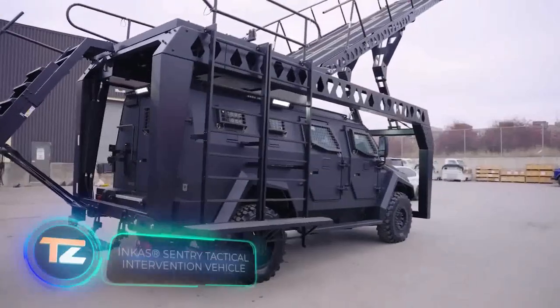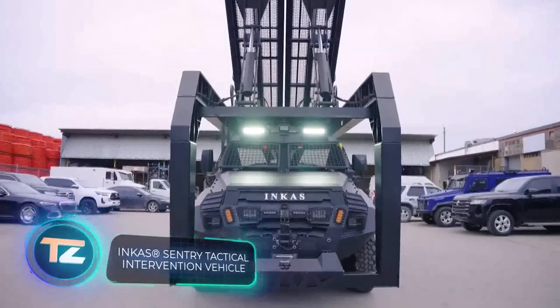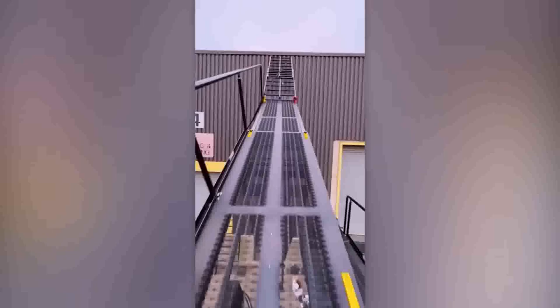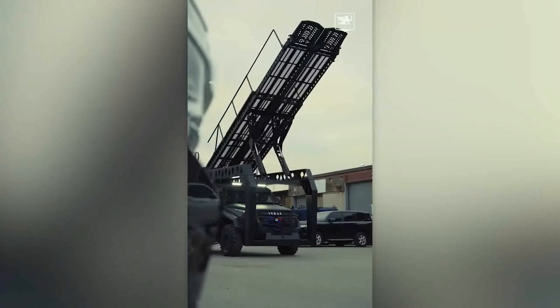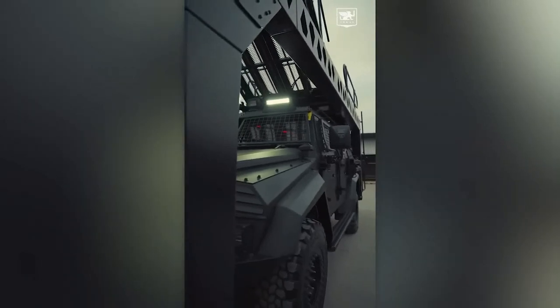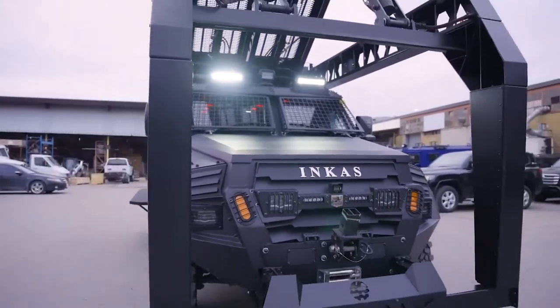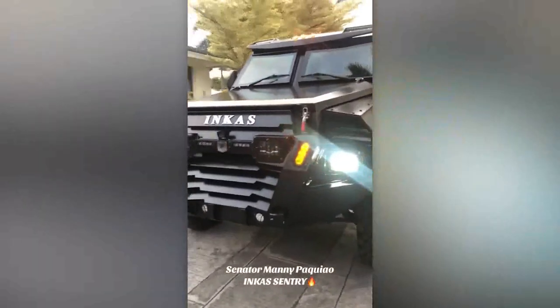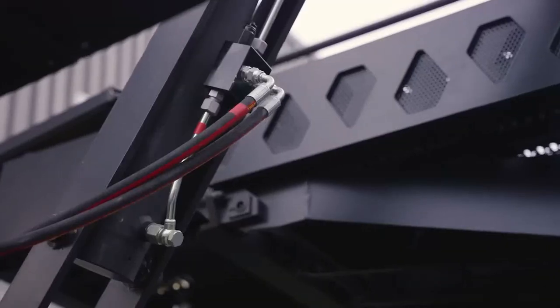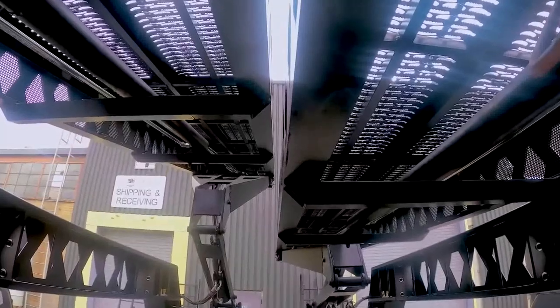The next vehicle on our list is perfect for assault teams. Its standout feature is a folding ramp that makes it easy to quickly climb into buildings, trains, and even ships. The INCA Sentry TIV can seat up to 10 people, has a powerful 330 horsepower diesel engine, and is armored to withstand rifle fire. The manufacturer also offers optional features like a siren and a PA system.